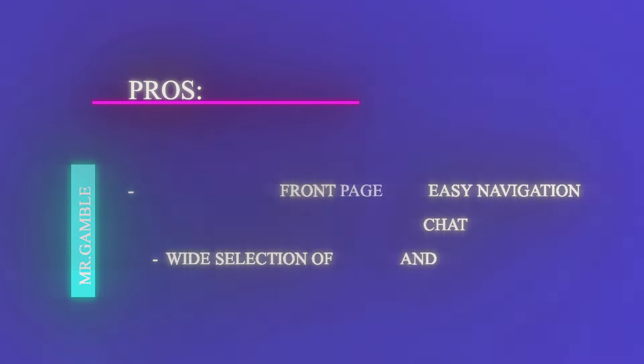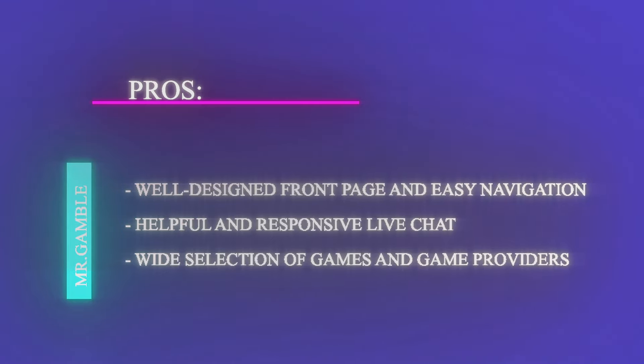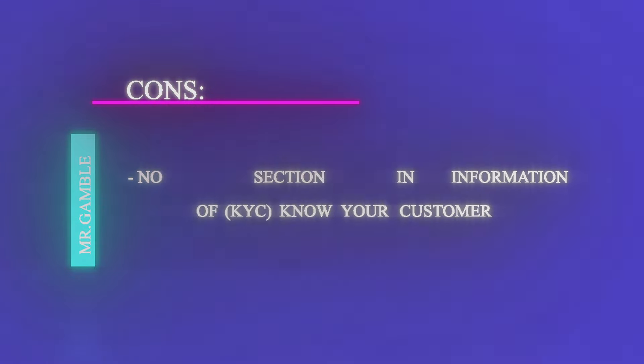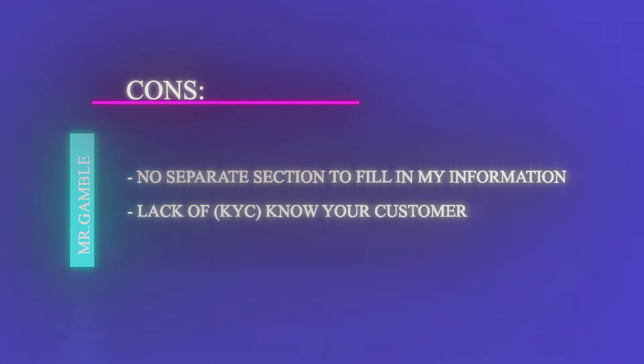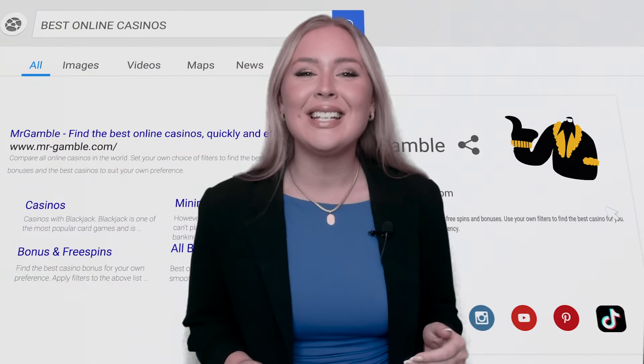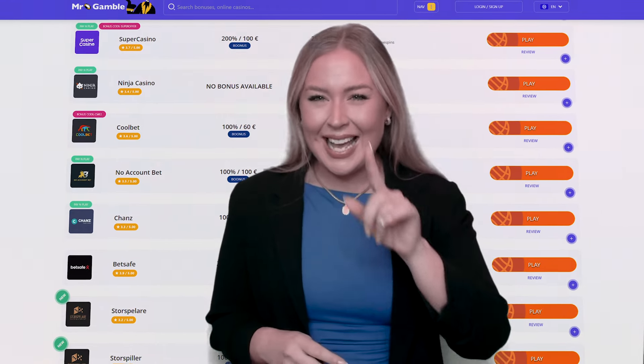As a conclusion, here are my pros and cons of Metaspins Casino. Pros: well-designed front page and easy navigation, helpful and responsive live chat, and a wide selection of games and game providers. Cons: no separate section to fill in personal information, and lack of KYC. I hope you liked the video and our overall review of Metaspins Casino. Playing and depositing using Bitcoin was easy and fun. Remember to subscribe for more testing and casino-related videos. Thank you and see you in the next one. Remember to gamble responsibly.